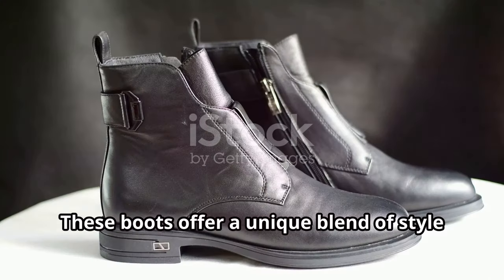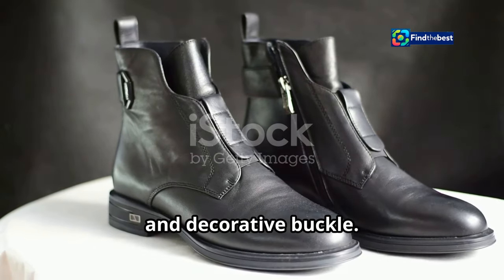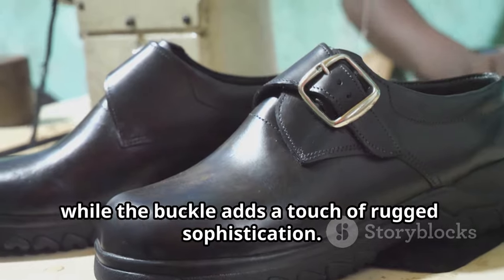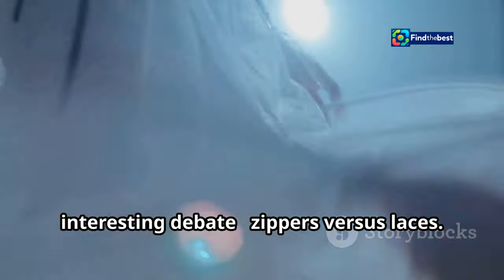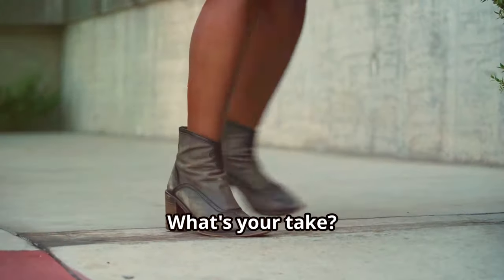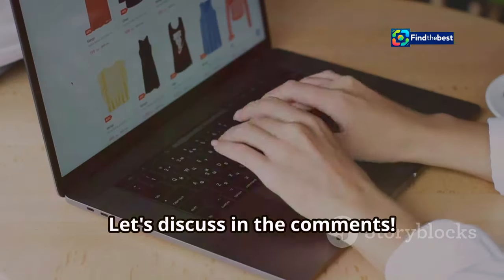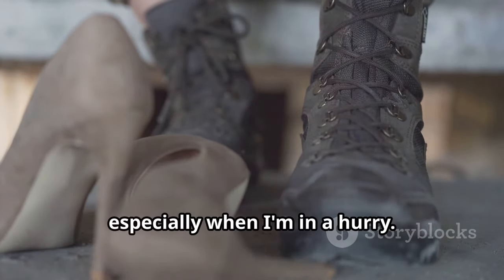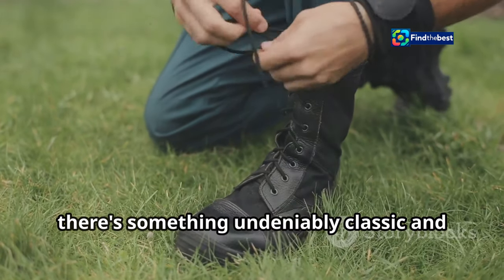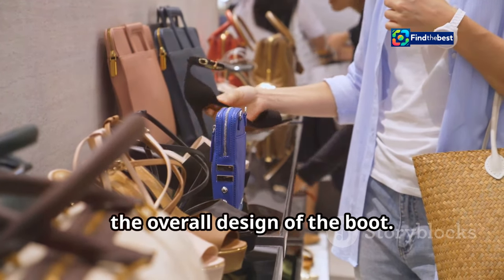For our next pick, we're back to Grix with their elegant boots. These boots offer a unique blend of style and practicality with their side zipper and decorative buckle — the zipper allows for easy on and off, while the buckle adds a touch of rugged sophistication. This brings up an interesting debate: zippers versus laces. I personally appreciate the convenience of zippers, especially when I'm in a hurry. However, there's something undeniably classic and stylish about a well-laced boot. Ultimately it comes down to personal preference.